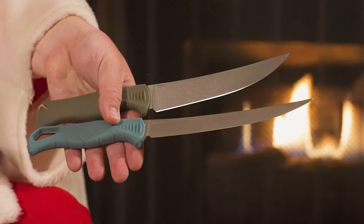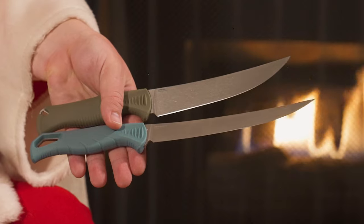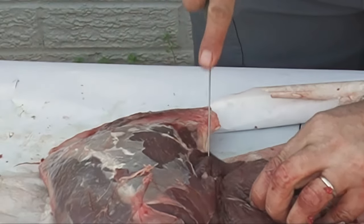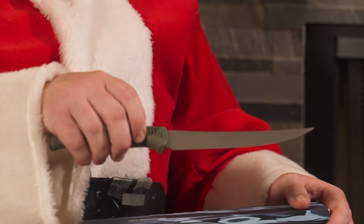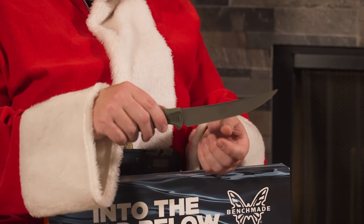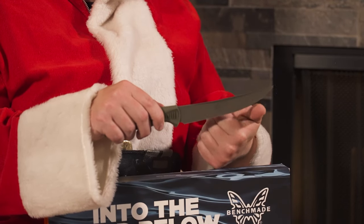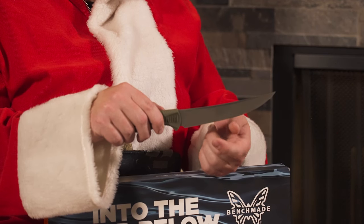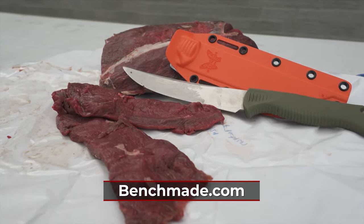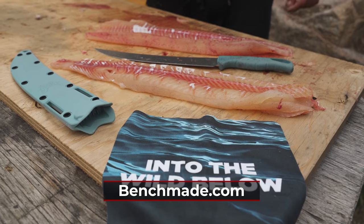Benchmade makes tons of knives from pocket knives to meat cleavers, but here we have the Meat Crafter and the Fish Crafter. Whether it's a big salmon, a bluegill, or processing a deer, they have a knife for you. It's made out of high-end steel that's corrosion resistant, has a neoprene non-slip handle, and has a nice sheath so you can keep it on your belt, in your pocket, or wherever you want to store it. And if that blade ever gets dull, you can send it in because it has a lifetime sharpness guarantee — you'll receive your knife back with a factory-sharpened blade. If you're looking for a high-quality knife for your favorite outdoorsman, look at Benchmade this year — it's the last knife they'll ever have to buy.